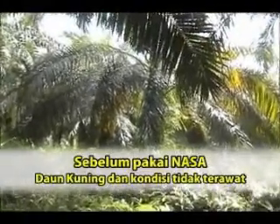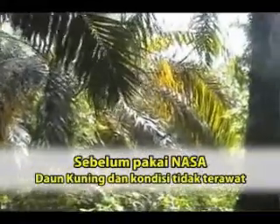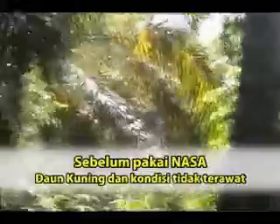Sebelum saya mempergunakan NASA, pokok sawit saya yang ada ini dulunya daunnya kuning. Jadi begitu lebih kurang berapa bulan saya membersihkan kebun, langsung datangnya Pak Agus. Dia bilang ke saya, kalau begini Pak Jabar sawitnya, ini nantinya enggak membawakan hasil. Tetapi dia langsung memberikan solusi ke saya.